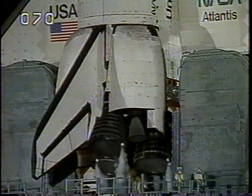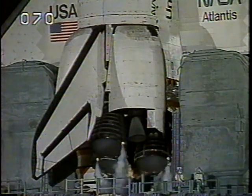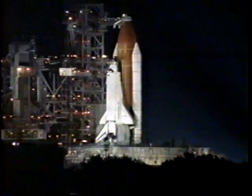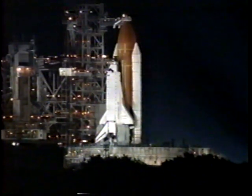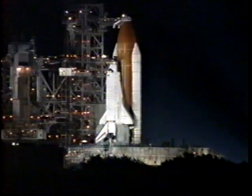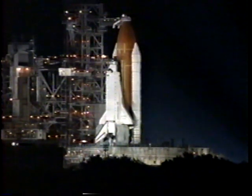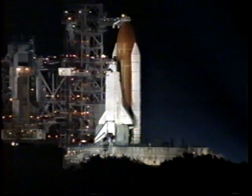The nozzles on the three main engines are being gimbaled and positioned for launch today. All systems are go for launch at this time, just a few minutes away from the 17th voyage of Atlantis with a crew of six. This will be the fourth shuttle flight that will dock with the Russian Mir space station. We will be pressurizing the external tank in the next few seconds.